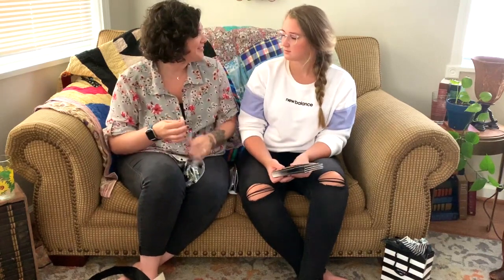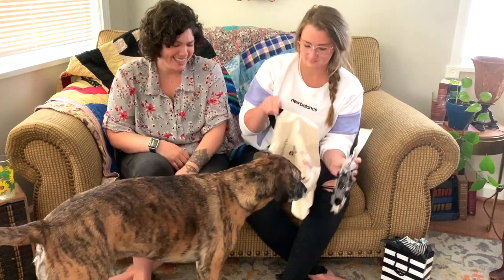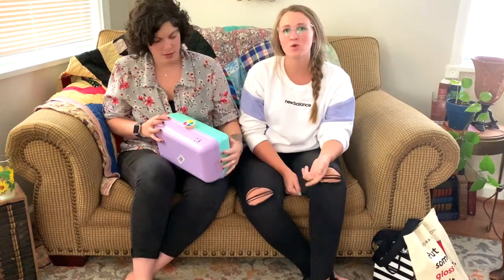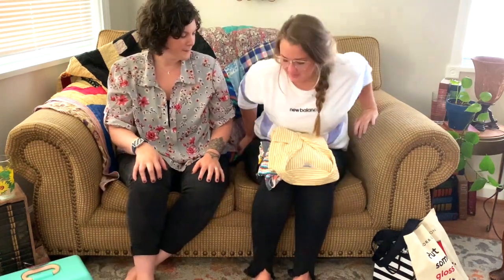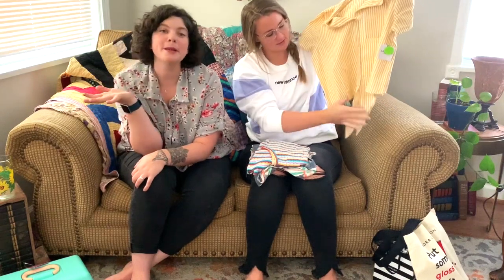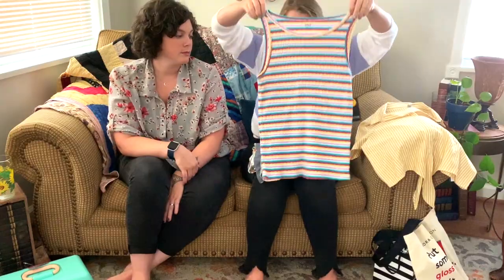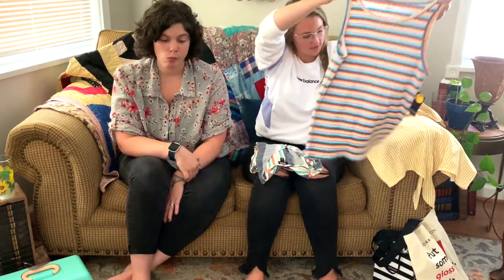We got a caboodle — that will help us organize. This is what I got from JCPenney: so cute, super fun, super summery. I got this little tank top — so cute. 90s stuff is like coming back, which is super fun.